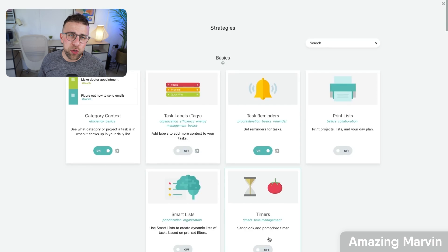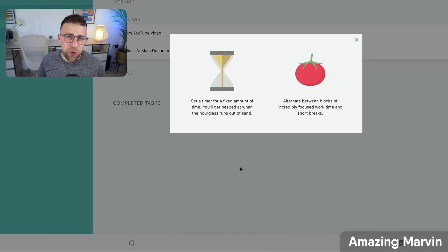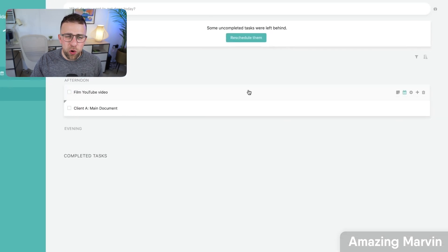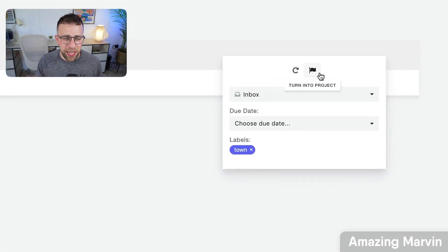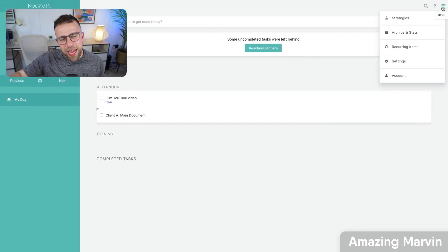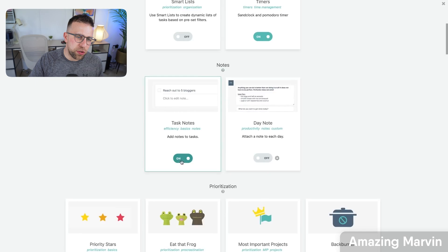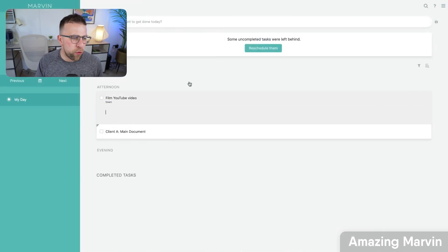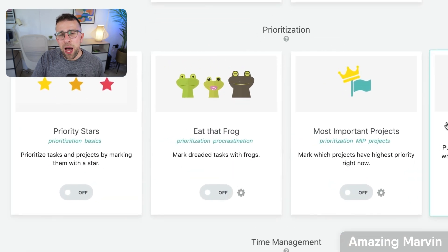Next up, and penultimately, is Amazing Marvin. It's been on the market for some time and is really popular with those with ADHD because it's a super procrastination tool. It allows you to choose the features you need — you can switch on certain experiences in the app, like start dates, dashboards, timers, and agendas, and switch them off if you don't want them anymore. That's really nice for customizing your layout.